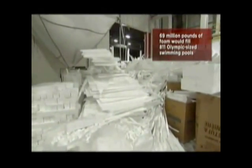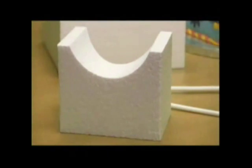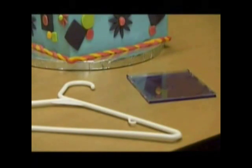Over 69 million pounds of EPS foam was recycled nationwide in 2008, and it can be reused in some rather unexpected ways.